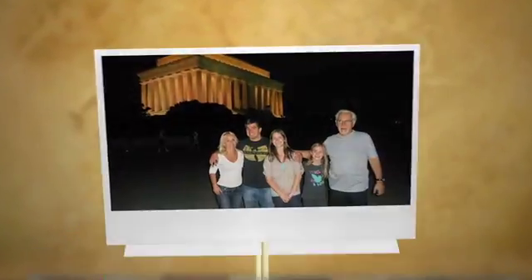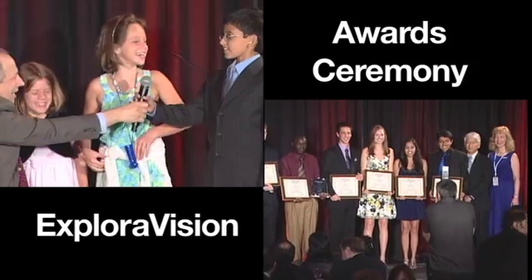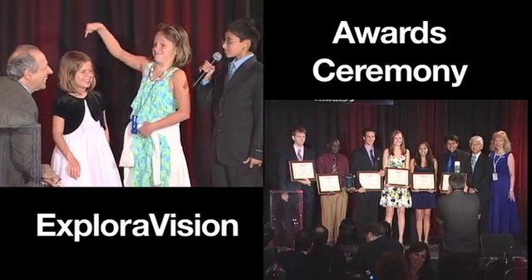All first and second place teams win an expense-paid trip with their families, mentors, and coaches to Washington DC for a gala awards weekend. Schools, teachers, and mentors can also get prizes.